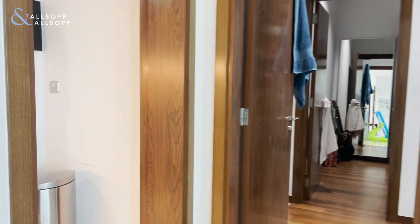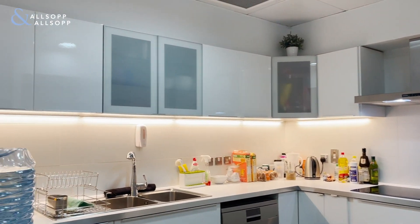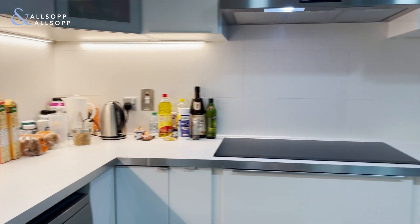Over here you find your fully upgraded kitchen, with nice modern and minimalistic white features and kitchen appliances.